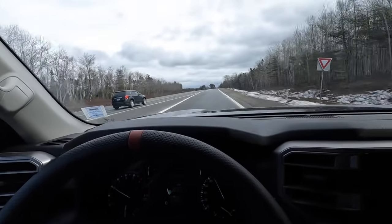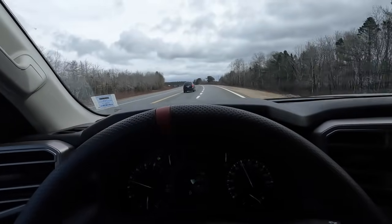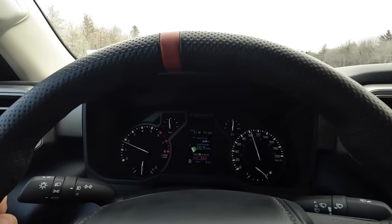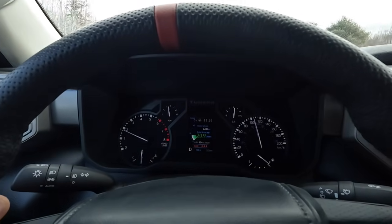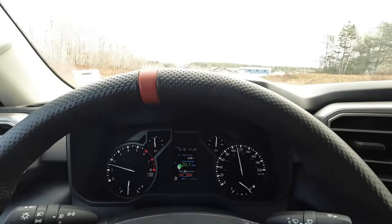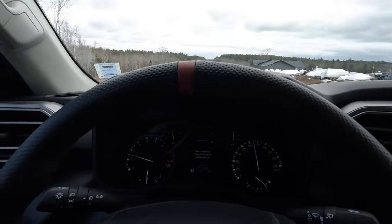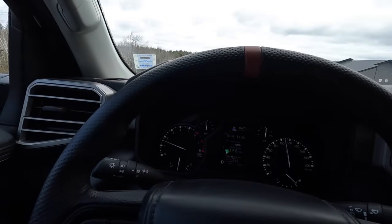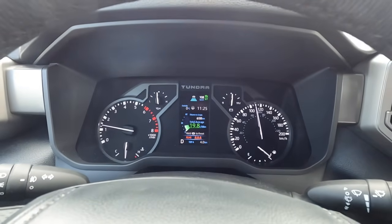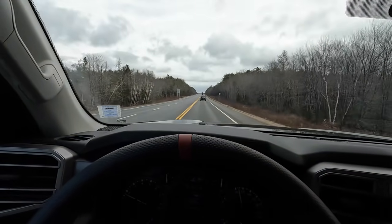I'm not trying to sell you this thing, I have no part in making it, so just going to be honest with you the whole way through. I'm going to set my cruise to around 108 kilometers an hour and we're going to drive. Adaptive cruise is on, so it depends on what people are doing in front of me, but that's what I'm doing.